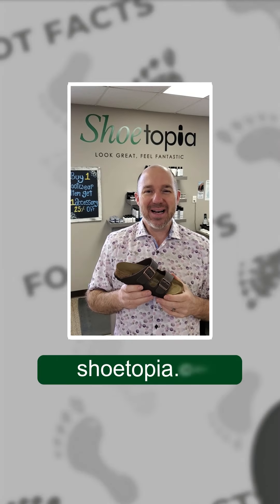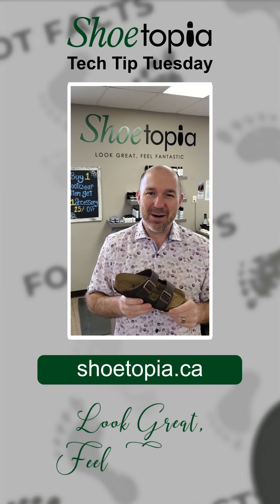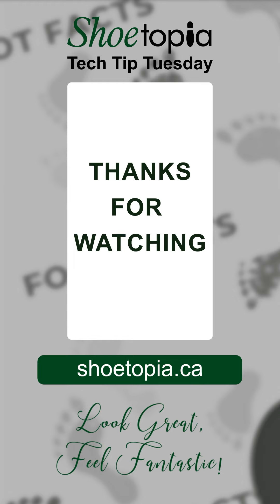So a couple of little tech tips here for Tech Tip Tuesday at Shoetopia — wishing you the very best. Make it a wonderful day and we'll see you again soon. Bye for now. Shoetopia: quality, comfort, and style.